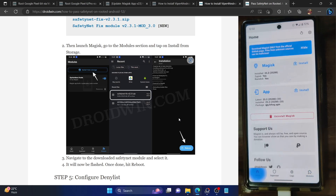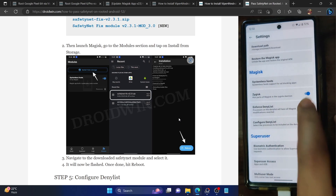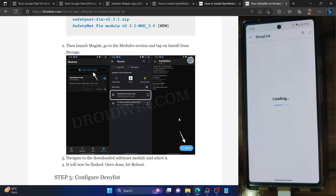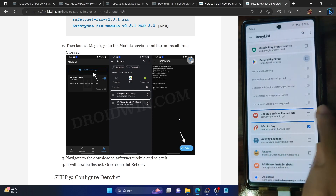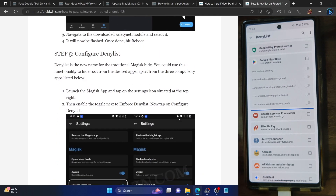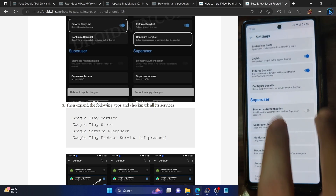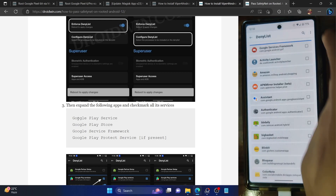Go to the Magisk homepage, tap the settings icon, and tap on 'Enforce Deny List'. Once enabled, tap on 'Configure the Deny List'. Under the deny list section, tap the overflow icon at the top right and check 'Show system apps'. Make sure the toggle for 'Enforce Deny List' is enabled before proceeding.